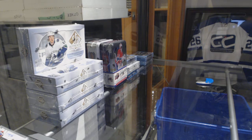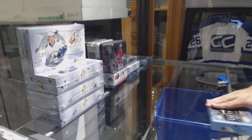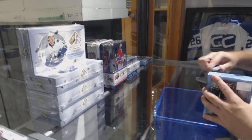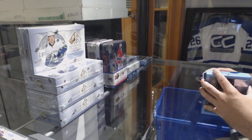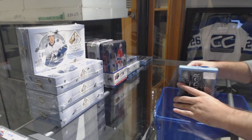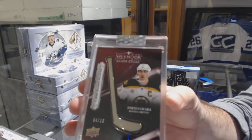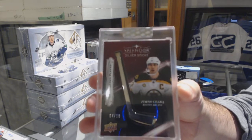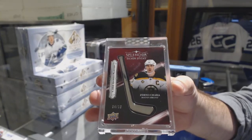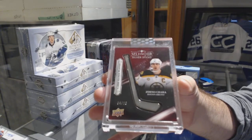We had some pre-orders for it, but we don't have any actually through the clean stock right now. That's awesome — number 4 of 10, silver sticks for the Boston Bruins, Zdeno Chara. Gotta love the silver sticks.